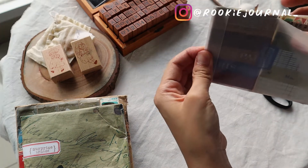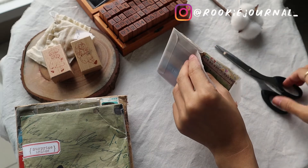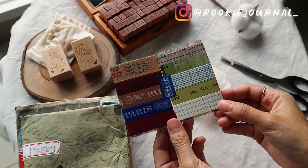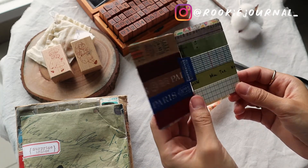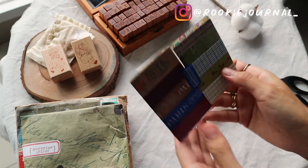They are so pretty! I love the Paris tape — I think it's so unique, I have never seen anything like that. So thank you so much, Puyan — I am really happy receiving this, it means so much to me.